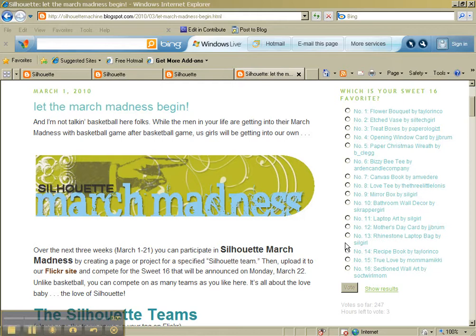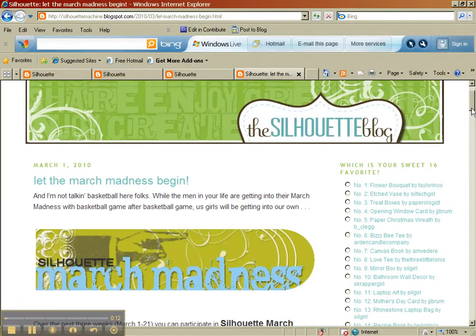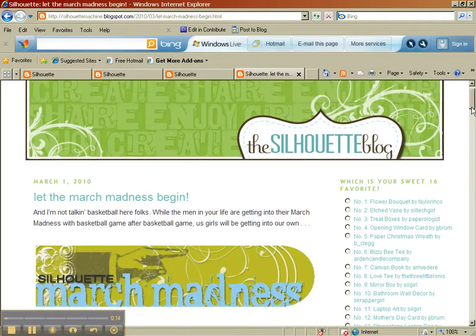Hi everybody, it's Terry with paperologist.blogspot.com and I have a favor to ask. You're seeing a screen here from the Silhouette Quick Cuts blog and I have a Silhouette machine. It's a really nice blog even if you don't have a Silhouette, but if you have any sort of other die cutting machine, whether it's digital or not, I think you'd find great ideas here.